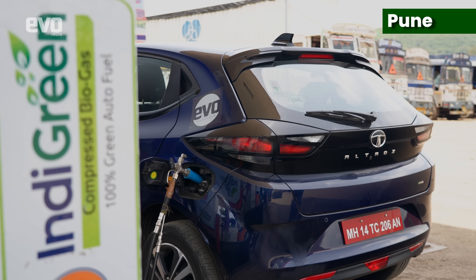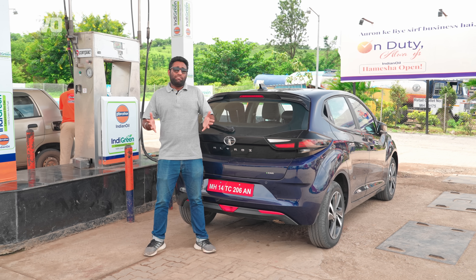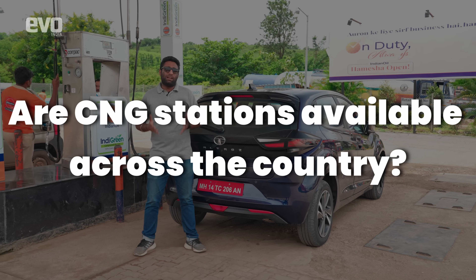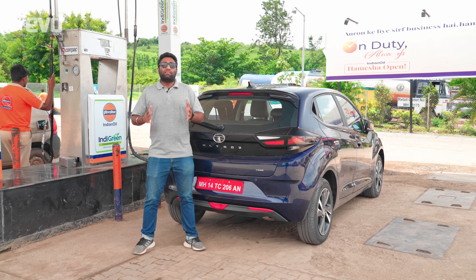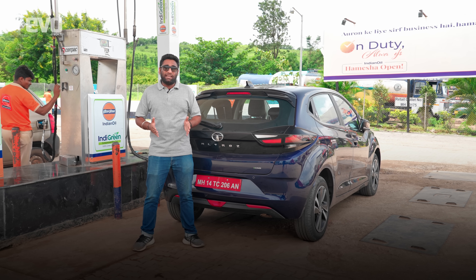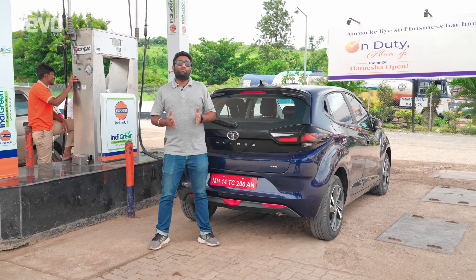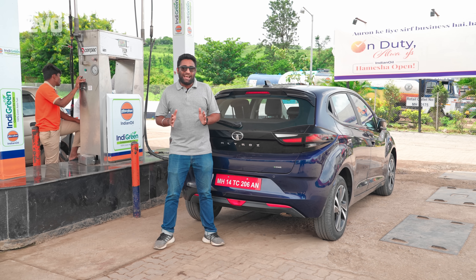This is the final CNG refueling stop before we reach Mumbai, our last destination on this drive. Let me bust one more myth — are CNG stations available across the country? A big yes. The government aims to have 8,000 functional CNG stations by 2024, and currently we are sitting at above 5,000 CNG stations — a fair number compared to 2014, when there were just a thousand. And it's time to refill the Altroz iCNG for the 31st and last time on this journey.